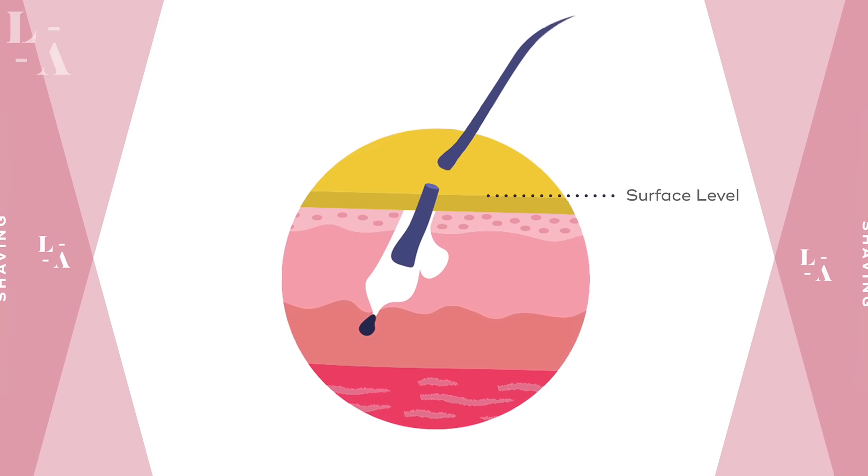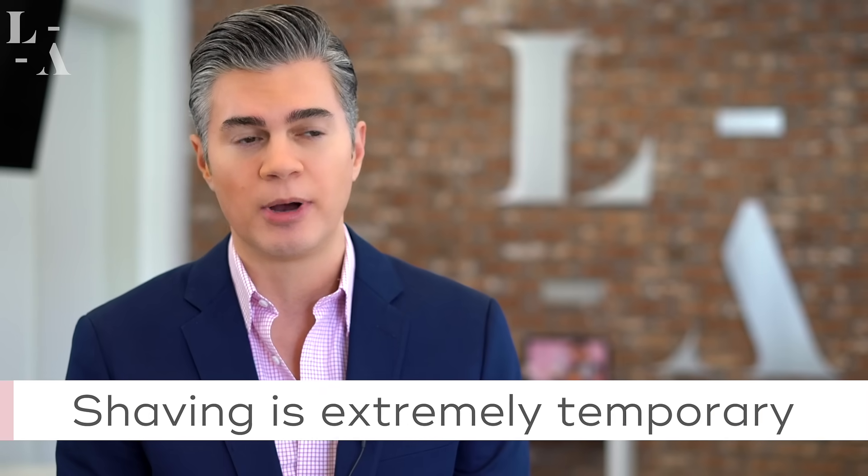To start off with, let's discuss shaving. Shaving is a very surface level hair removal method where you simply remove the visible hair that pokes out of the skin. It's obviously extremely temporary because the actual hair bulb underneath the skin remains intact, and that's why many people have to shave every single day.